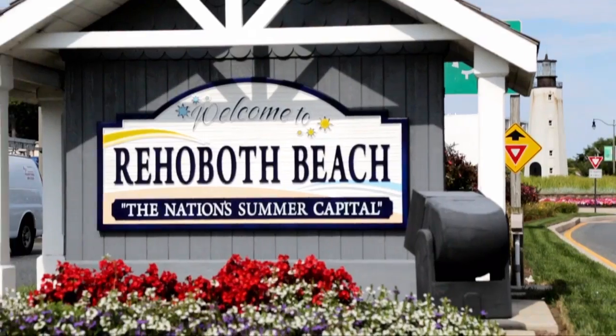Hey everybody, welcome to the inaugural episode of Retro Roadmap with your hostess Mod Betty. It's me. We are in Rehoboth Beach, Delaware today, the nation's summer capital. We're going to be doing some fun things like a bike ride, maybe eating lunch and doing some shopping. It's all so much more different and fun when it's Retro Roadmap, so come along with us and have some fun.